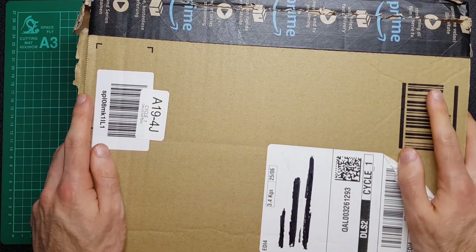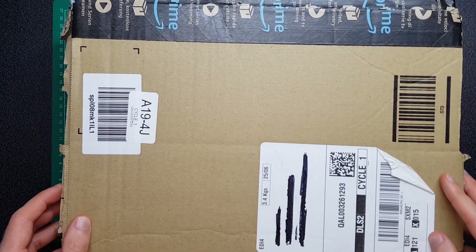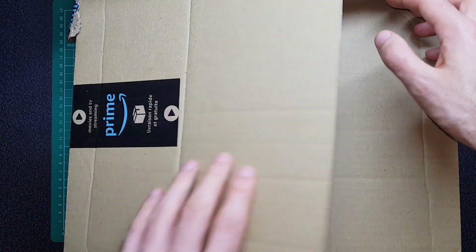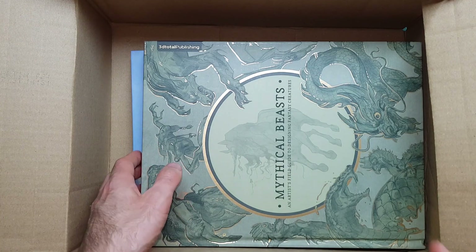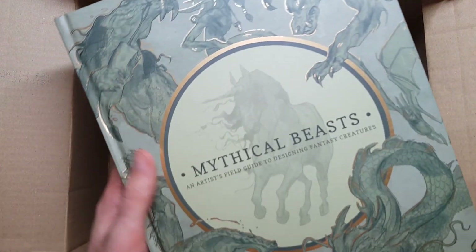Hey everyone, this video we're just going to be doing an unboxing or a quick look. I have actually already opened this box just to check it was what I thought it was, but I haven't looked through the books yet. I've actually ordered a couple of books, but we're just looking at one quickly on the video. You might be able to see a few of the others below it, but this is the one we're going to be looking at today.